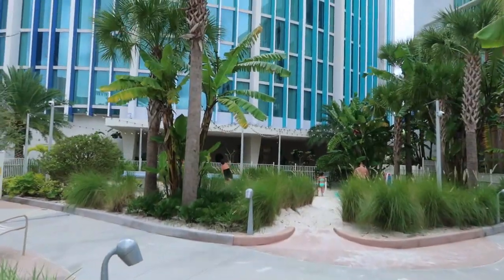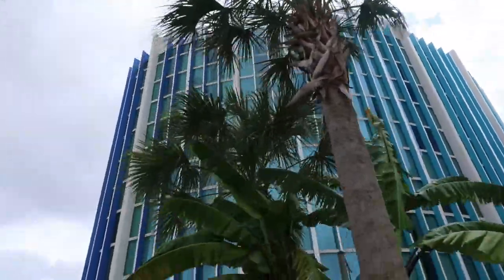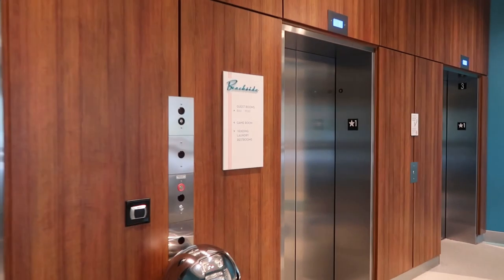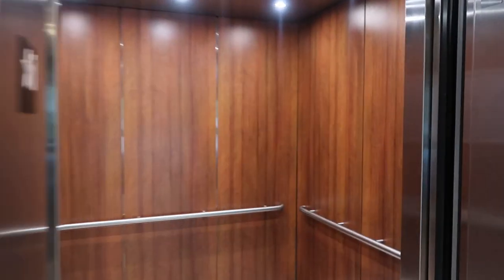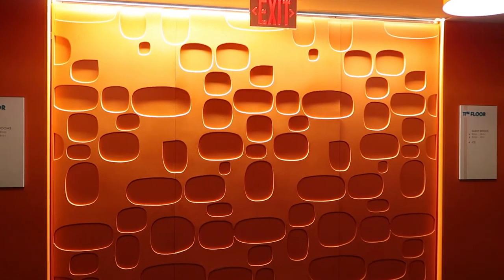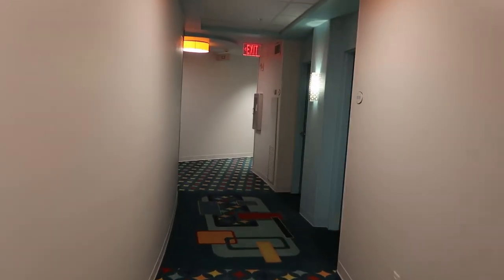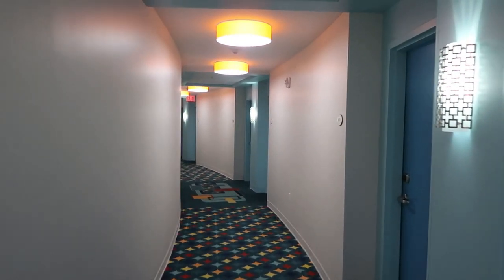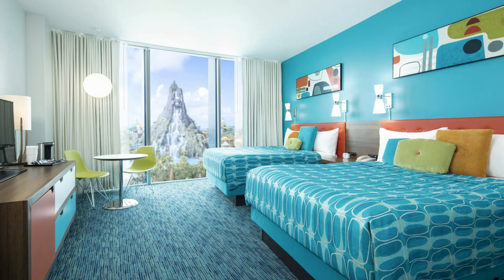There's its own game room over here in the tower. I'm going up in the tower now — I've just come up to the 11th floor of one of the towers. I wanted to show you what it's like inside these interior rooms and these Volcano Bay view rooms. This is the corridor — if you've got a Volcano Bay view room, this is where you'll be staying.